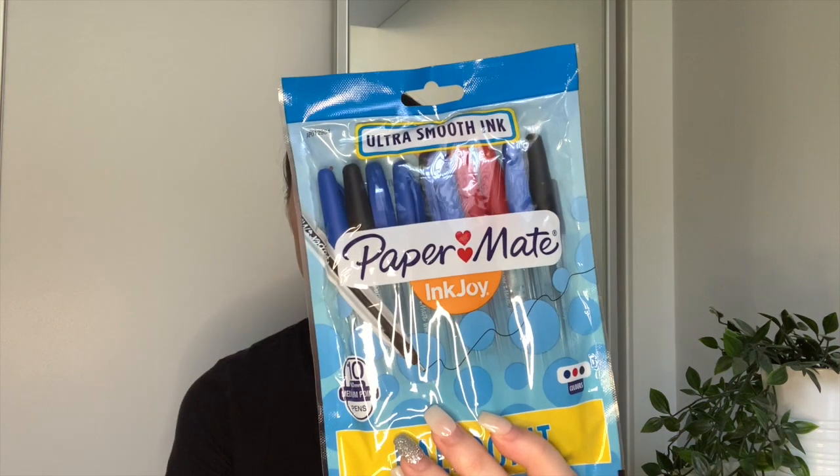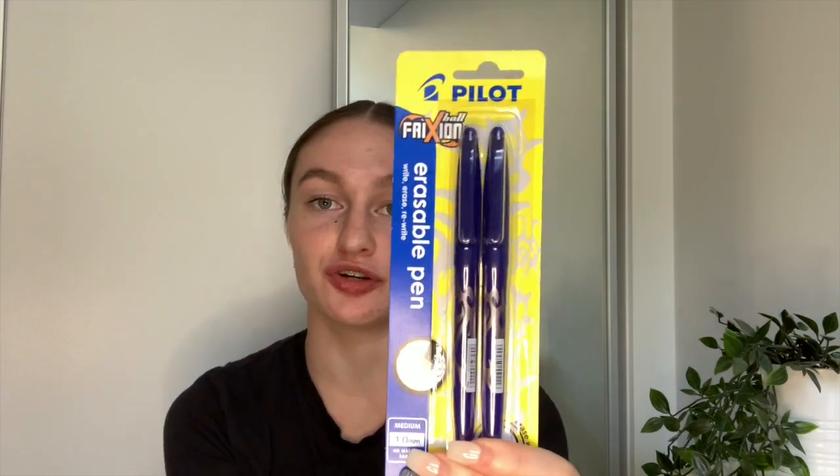Next I got these Paper Mate InkJoy pens — just the fashion ones, they come with 10. The colors are pink, orange, purple, blue, and green. I find colored pens really nice to use when making notes. I got the Officeworks brand ones last year but they fully broke, so these are about three dollars. I also got the regular Paper Mate InkJoy pens in a 10-pack — black, blue, and red: two red, four blue, and four black. Same price.